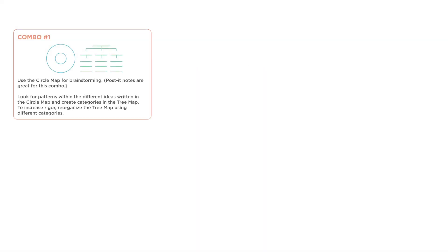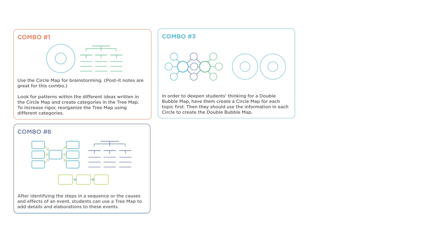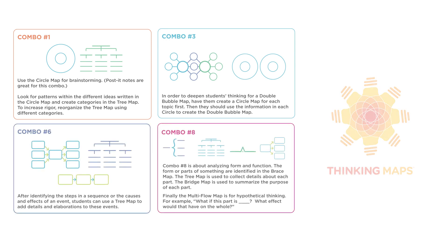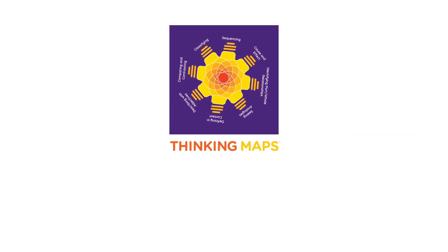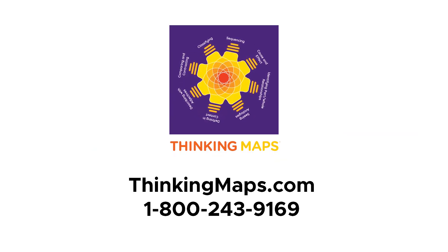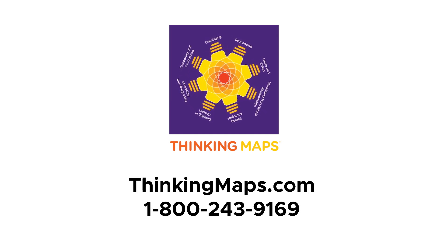As students learn to use and combine the eight maps in different ways, they're developing the cognitive skills they need for success in any learning domain. Want to learn more about how Thinking Maps can help you achieve transformational change at your school? Contact your representative for more information.